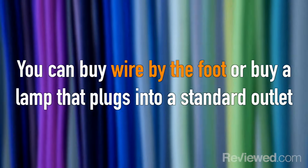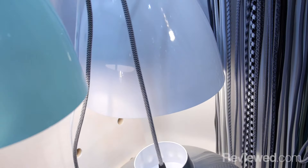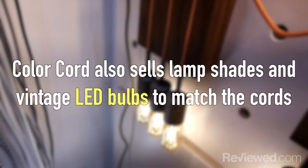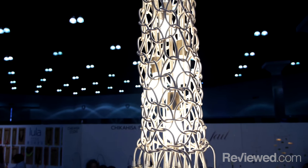Customers can either buy wire by the foot for their own projects or buy a pendant lamp that plugs into a standard outlet. Once you've chosen the wire you want, you can also pick a lampshade or one of Color Cord's custom vintage-look LED bulbs. Customers can pick either a single wire or weave them together for a custom-made chandelier that's truly one of a kind.